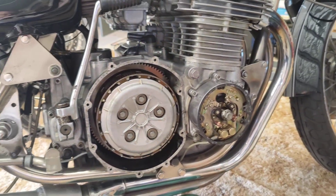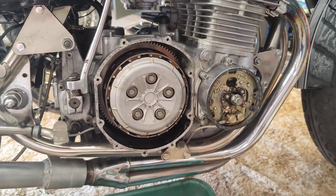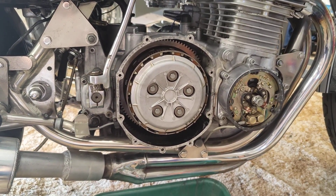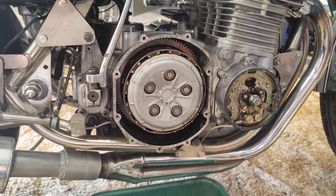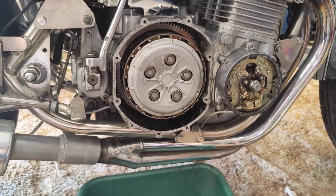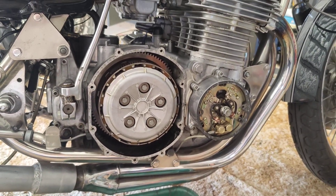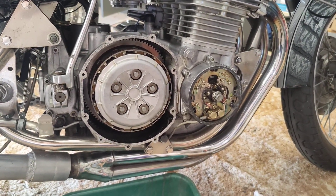Hopefully that makes a difference. I'm going to crack on, pull the clutch plates apart, see if there's anything untoward there. Hopefully it might just be a couple of plates sticking - who knows. I'll crack on with that, cheers.